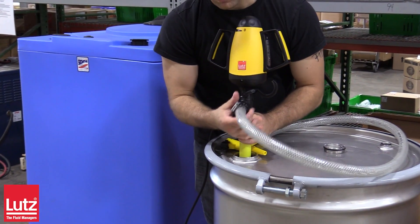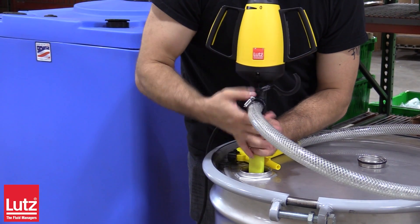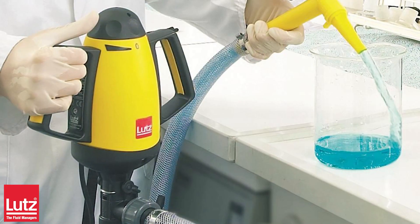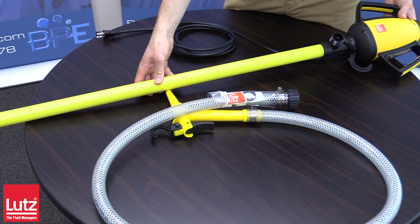With quick setup, easy assembly, and minimal operation required, the Lutz Drum Pump Set is ready for immediate use. Optimize your industrial or laboratory operation with this pre-packaged complete set.